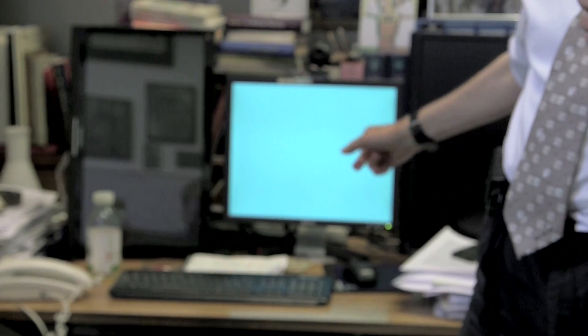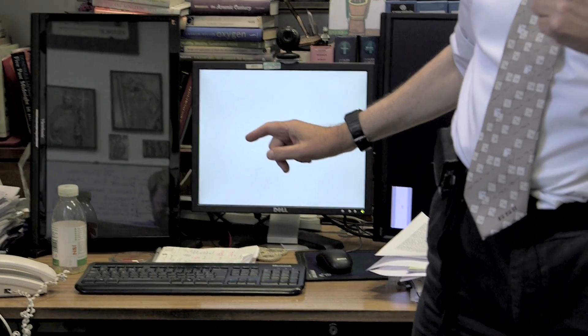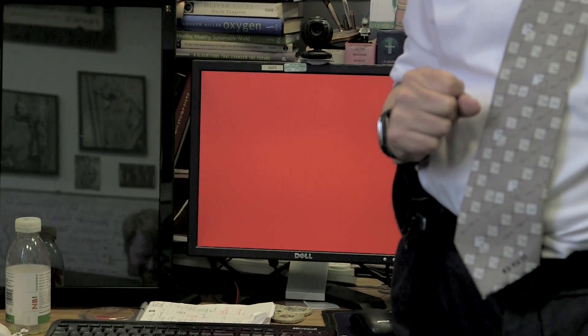I need your help from you, the YouTube viewers who are experts in computers. Brady always gets really angry when my screen starts changing colour like this. It's distracting and makes the editing more difficult. I've talked to my IT colleagues here at the university and they say it's a hardware fault and you can't do anything about it.